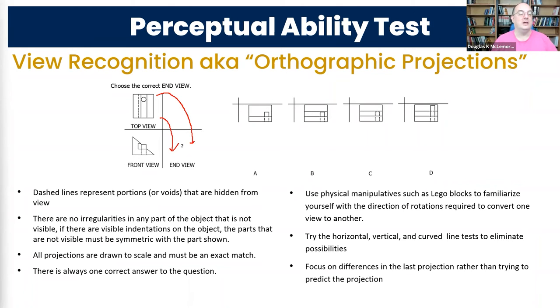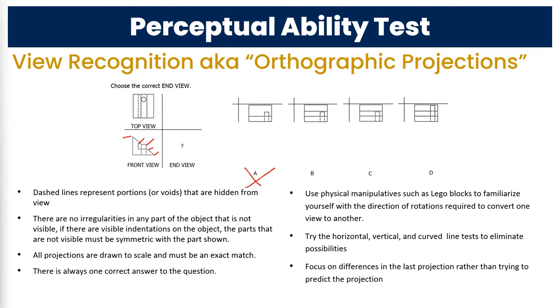There are a lot of different manipulations to figure out for how these things work. It used to be that the vertical and horizontal line test worked very well, but they've made the problems significantly more difficult in the last decade. It's always a good place to start though. In the front view, count how many horizontal features you see — if I count horizontal features, I get one, two, three, four, five at different heights. That same count has to appear in the end view. Using that strategy, can we eliminate any answers? A and D.